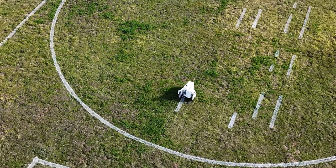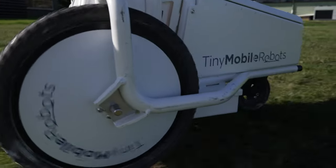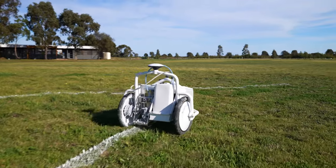The Tiny Mobile Robots are an autonomous line marking robot. They're unique because of their accuracy. Once we've set up a ground we're able to re-mark that ground within one centimetre of accuracy every time we mark the ground.